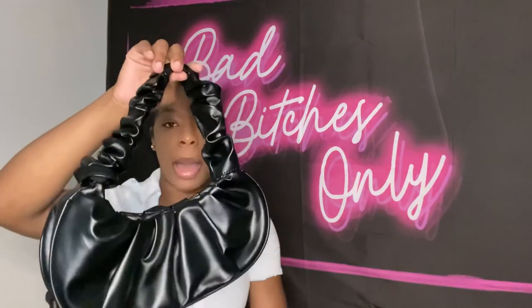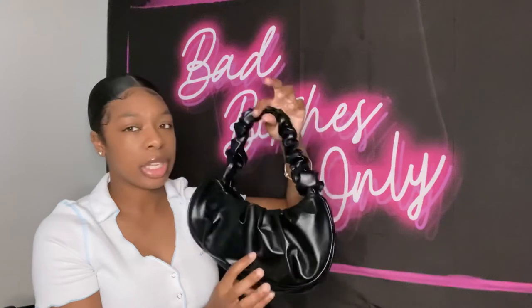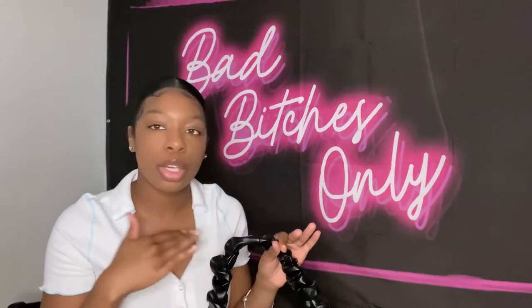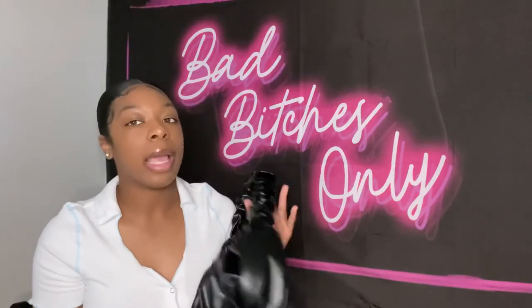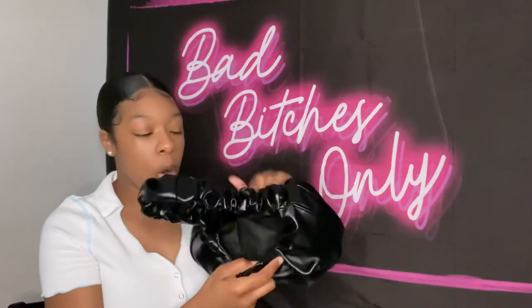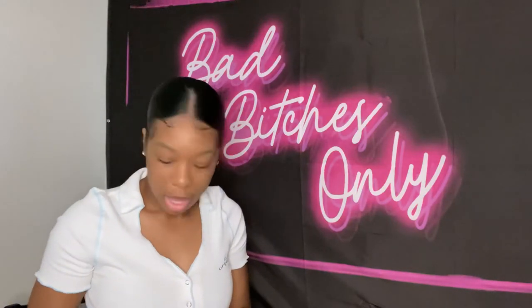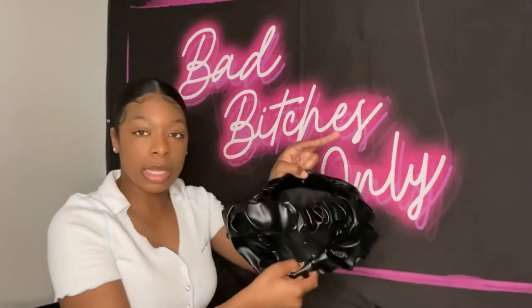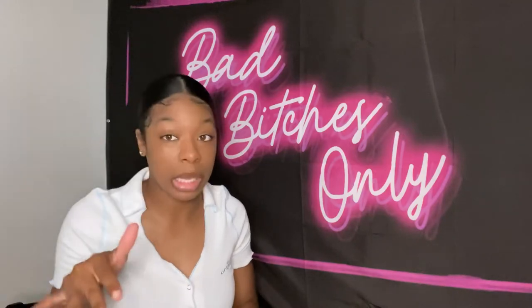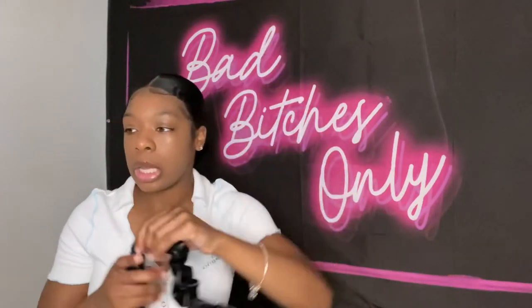This next bag I also got from Shein. It's a little black leather scrunchie bag. I bought it for a leather outfit I planned to wear — still never wore that outfit — but I also just wanted an all-black bag. The inside isn't super roomy, but it fits everything I need: my phone, lip gloss, credit card, and some cash.